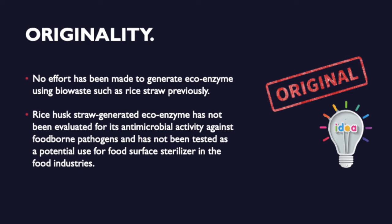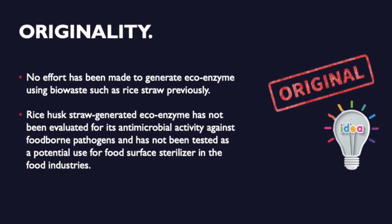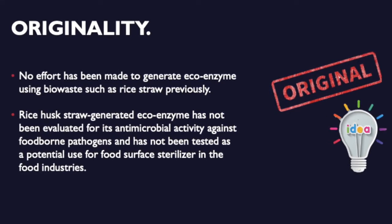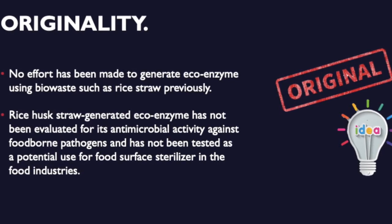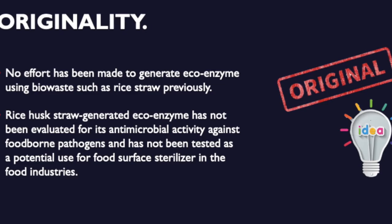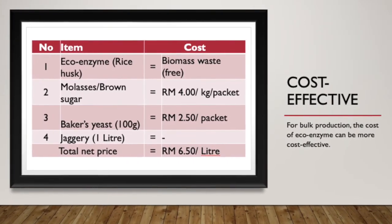For the originality, no prior effort has been made to generate eco-enzyme using biowaste such as rice straw. Rice husk straw generated eco-enzyme has not been evaluated for its antimicrobial activity against foodborne pathogens and has not been tested as a potential food surface steriliser in the food industry. This is also the budget placed for preparing 1 litre of eco-enzyme, demonstrating its cost effectiveness.